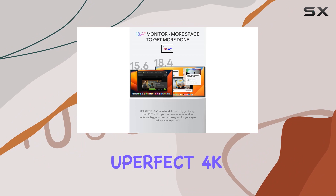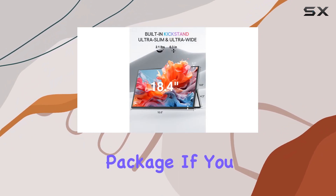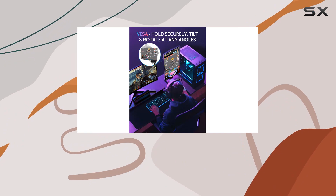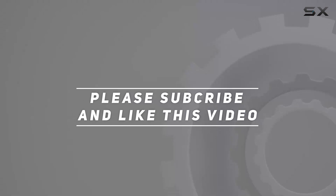Overall, the Uperfect 4K Portable Monitor is a game-changer for anyone seeking top-notch visuals in a portable package. If you value stunning resolution and color depth on the go, this one's definitely worth checking out. Check out the video description for an updated price, and thank you for watching.